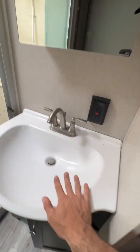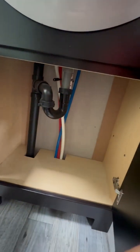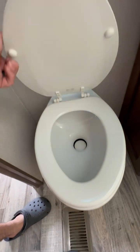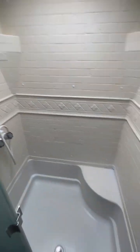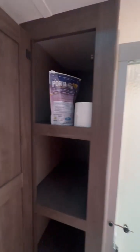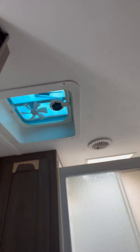New vanity sink. Brand new toilet. Shower area. Storage, some port-a-packs, and a vent.